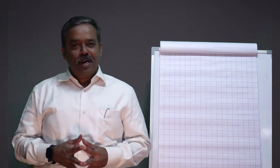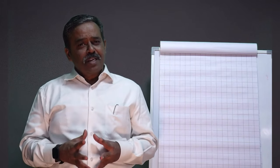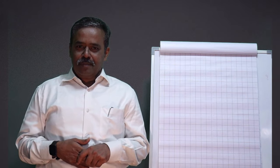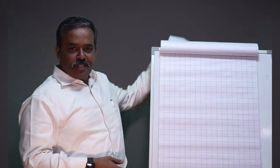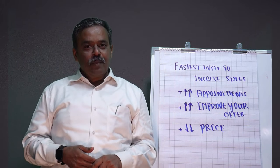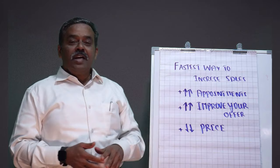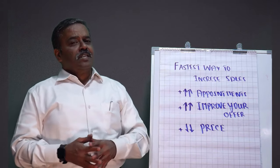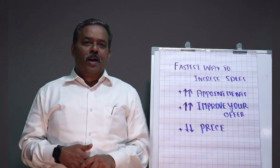Hey, if you're selling solution to B2B clients or enterprise customers, what's the fastest way to increase the sales? Let me give you the options. One, is it by increasing appointments? Two, is it by improving your own offer? Or three, is it by reducing the price?